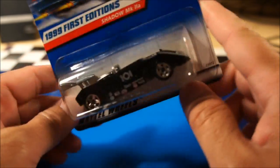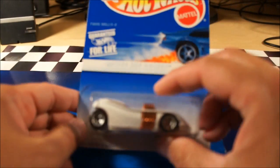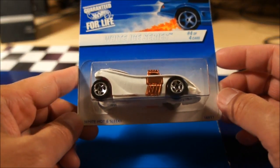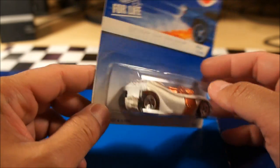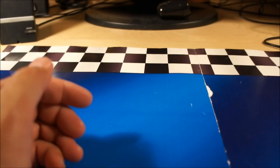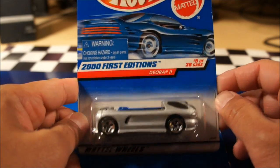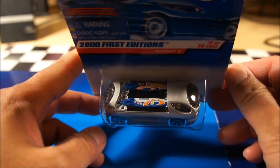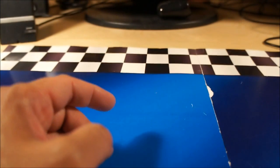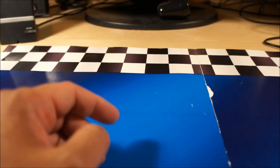A 1991 First Edition Shadow Mk2A — never heard of it but I think I like it, kind of a race car. A White Ice Series Twin Mill 2 — I like my Twin Mills — with a cool copper-colored engine. And finally, a 2001 First Edition Deora 2 on the Hot Wheels Racing surfboards card — I have this loose so it's nice to have one carded. Tim, thank you very much, I really appreciate it — awesome mailbox find.